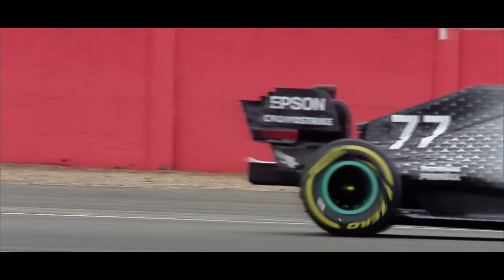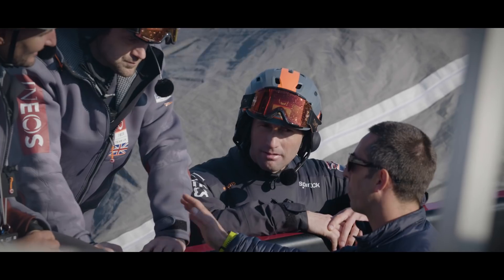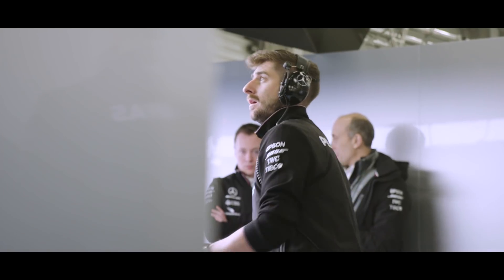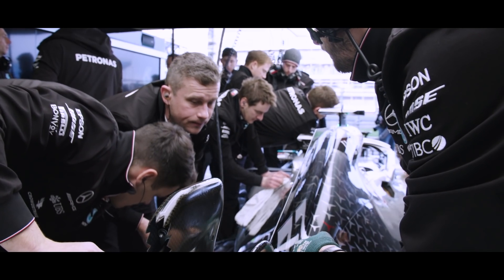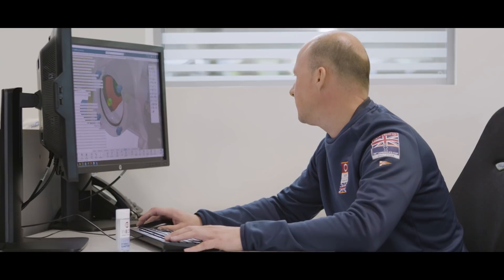What we've been able to bring to the party is horsepower. INEOS is a very capable team, and one of the strengths of the Mercedes Formula One team is it's got a lot of capability built up over a number of years. We've really been able to blend with INEOS and help them turn their ambition into reality.